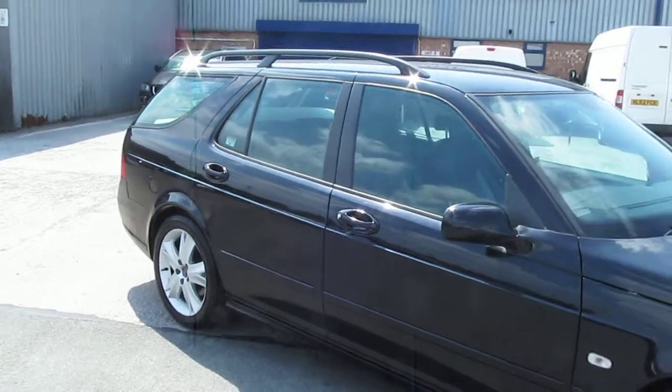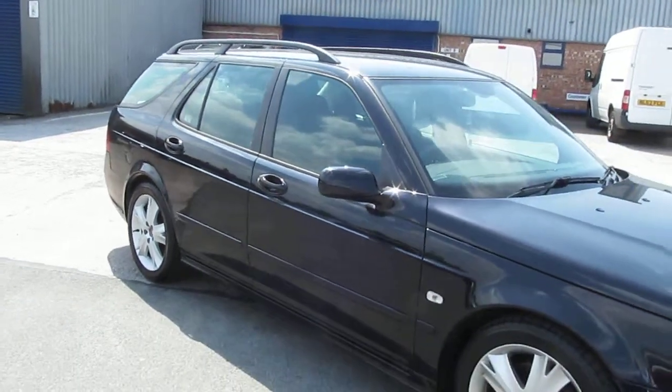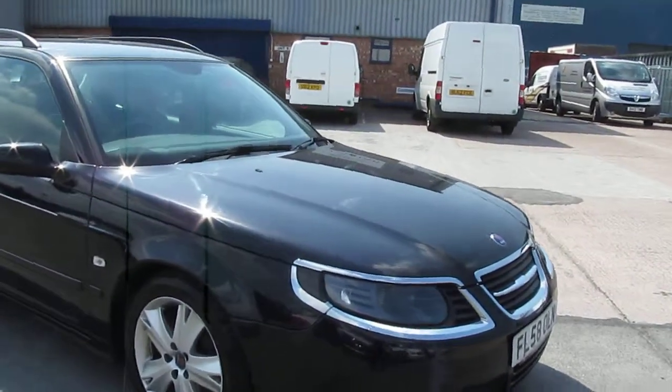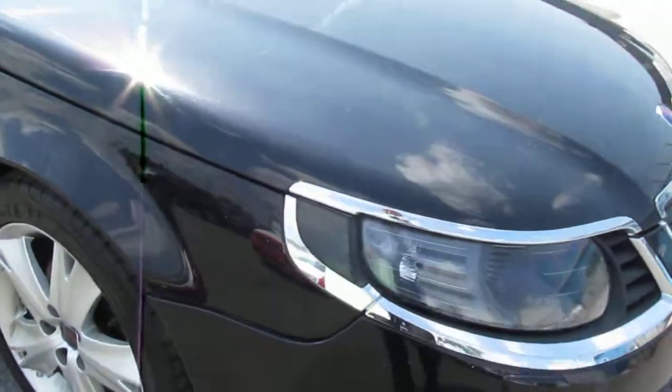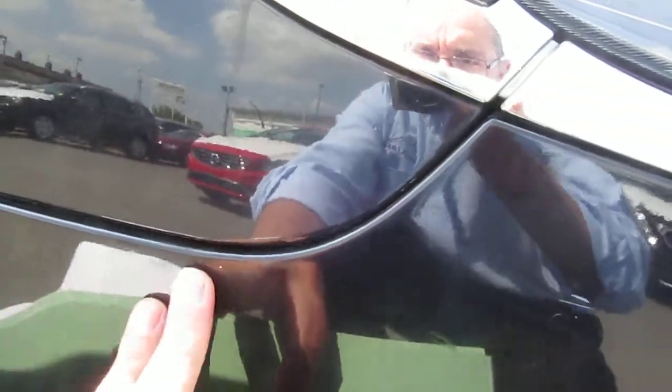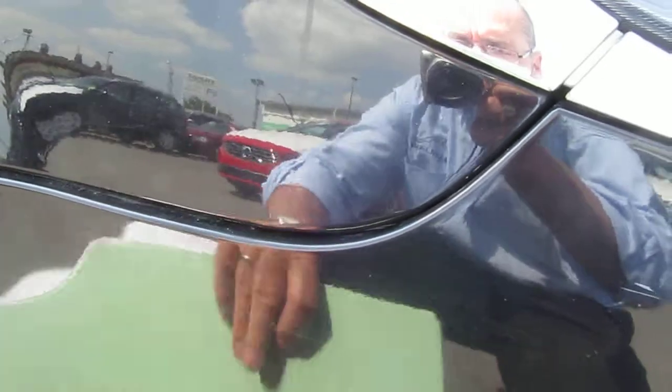Overall the car is in very good order, but I will point out one or two areas of attention that are needed. The offside front bumper would need re-clipping. There is some damage on the front which I'll show you in a moment, and I think that's given rise to this clip.